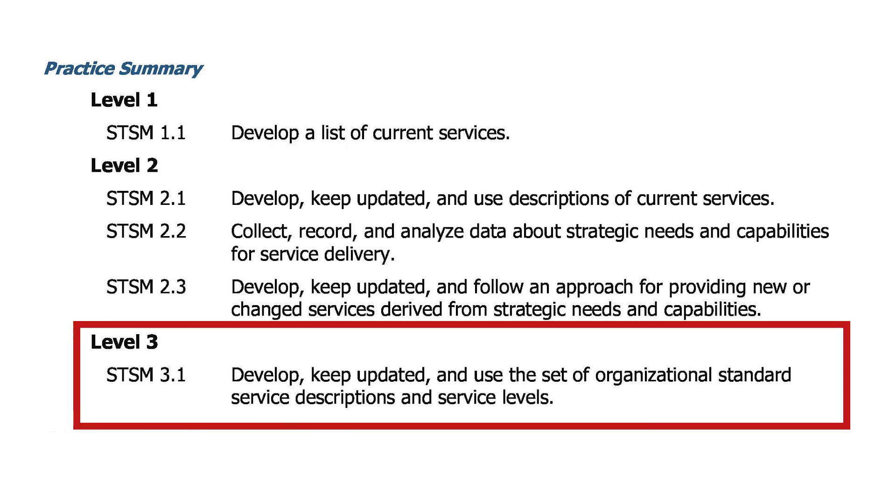Then, at level three, organizations establish organizational standard services that are aligned to their business needs. Now, let us look at the individual practices within the STSM practice area.